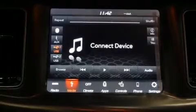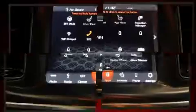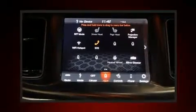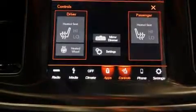Dodge ensures the safety and security of its passengers with equipment such as dual front impact airbags with occupant sensing airbag, front and side impact airbags, traction control, brake assist, anti-whiplash front head restraints, a panic alarm, and four-wheel disc brakes with ABS.